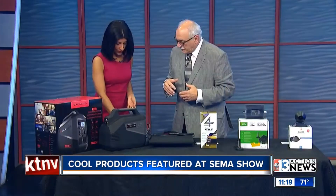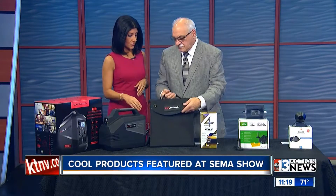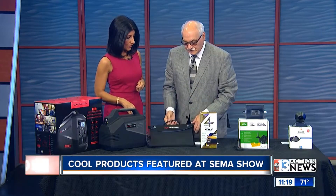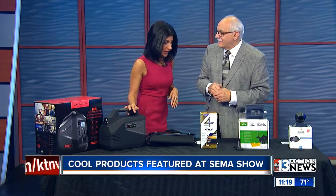It's $1,199 by Schumacher. Not bad. And this here is the solar panel — it just unfolds, that's all there is to it. We've got the Raiders coming, so maybe our parking lot will be full of tailgating generators.